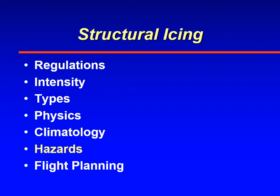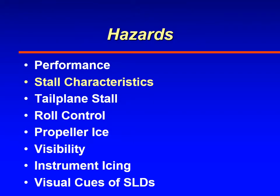I'm glad you're able to join me on this discussion of structural icing — the icing that an aircraft encounters as it flies through clouds at temperatures colder than freezing. We're working our way through the hazards right now, and the next hazard we'll talk about is the change in stall characteristics with icing.